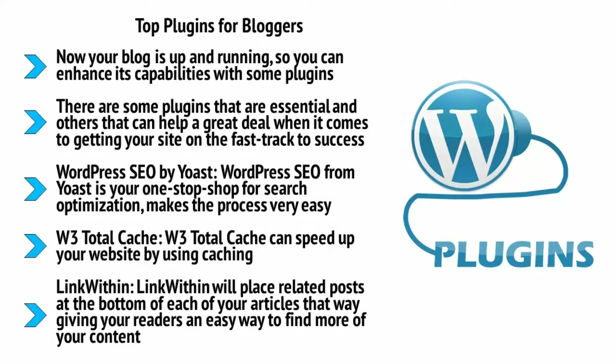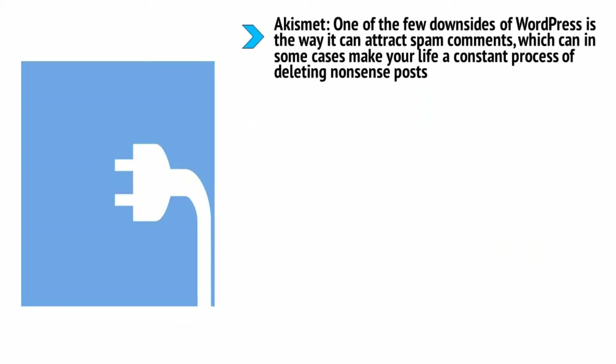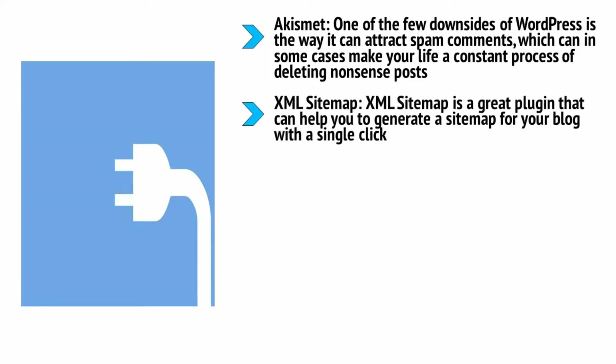Link Within is a great way to keep people on your site because they'll want to keep reading and won't come to a dead end after they finish a post. Akismet: one of the few downsides of WordPress is the way it can attract spam comments, which can make your life a constant process of deleting nonsense posts. Akismet is the best plugin for reducing that spam count and can make every blogger's life considerably easier. XML Sitemap is a great plugin that helps you generate a sitemap for your blog with a single click, which in turn helps Google index your site and any new posts.